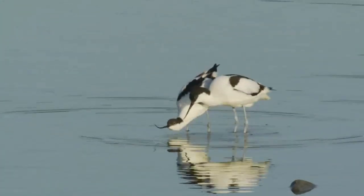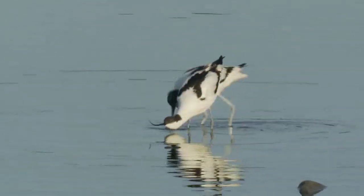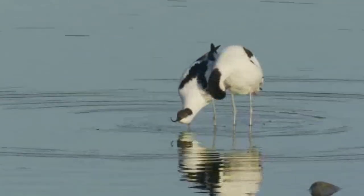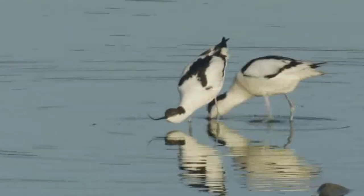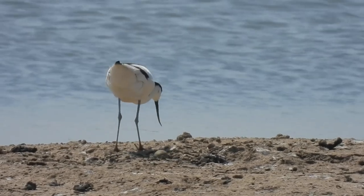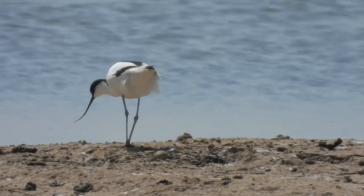Avocets usually start breeding from two years of age, when pairs will form and perform a courtship dance. The male moves repeatedly from one side of the female to the other, flicking her with his bill until she is ready to mate. After mating, the birds create a shallow scrape of a nest, usually in loose colonies with other pairs and sometimes featuring a small amount of piled vegetation.